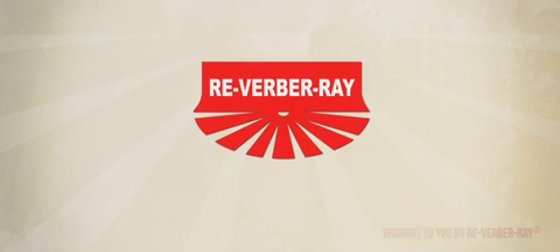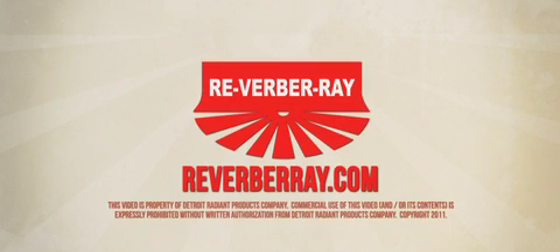Our expansive website, ReverbArray.com, caters to engineers, contractors, and end users seeking information and safety guidelines about our many lines of infrared heaters. Learn more about the safety considerations and regulations discussed in this video at ReverbArray.com.